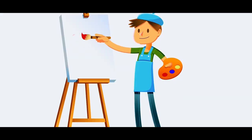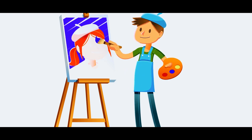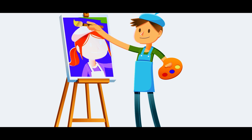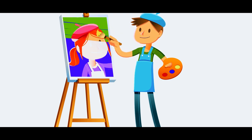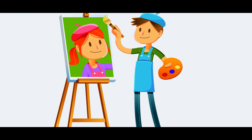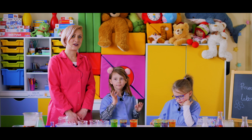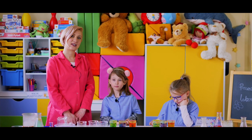Z trzech kolorów podstawowych: niebieskiego, czerwonego i żółtego, powstały kolory pochodne. Przypomnijcie mi, jakie? Zielony, fioletowy i pomarańczowy. Doskonale. W ten sposób powstają kolory. Dziękuję Wam bardzo za wspólne eksperymentowanie.